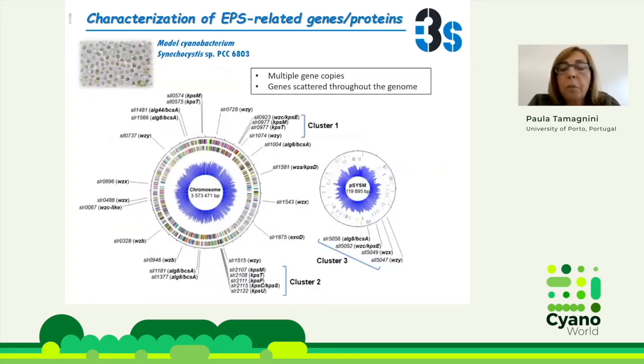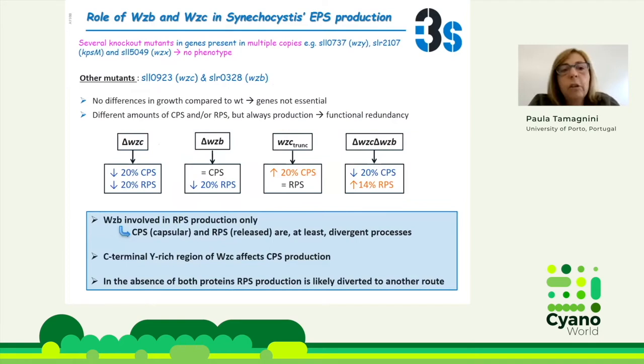To complicate the picture further, we also looked into the Synechocystis genome and could see that there are multiple gene copies, and the genes are not in operons like they often are in bacteria, but are scattered throughout the genome. We then started with the classical approach, generating knockout mutants. The first knockout mutants we generated had no phenotype in terms of EPSs. But looking at the glass half full, we developed good methodology to characterize these mutants and put up a solid workflow to assess them.